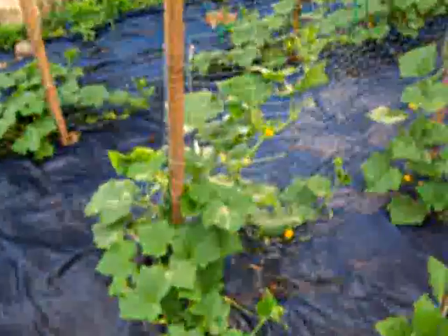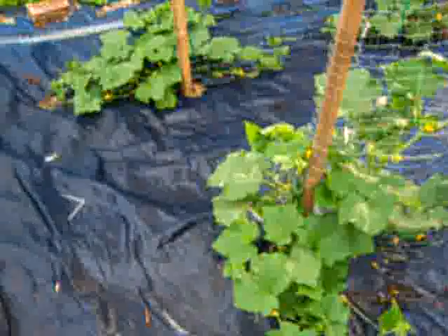Down below, the cucumber plants — which were so tiny when I planted them — are doing really great. I don't expect cucumbers for another week or two, but the plants are doing great with lots of buds. They're going to have a lot of cucumbers.